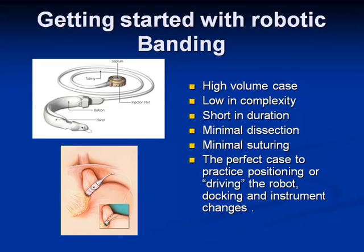We started with robotic banding. It's a high-volume case, low in complexity, shortened duration — which is very useful when you're starting. It really cuts down on console frustration, minimal dissection, minimal suturing. The robot was pretty new in our hospital, so it was a great case to practice positioning the robot, docking, and instrument changes.